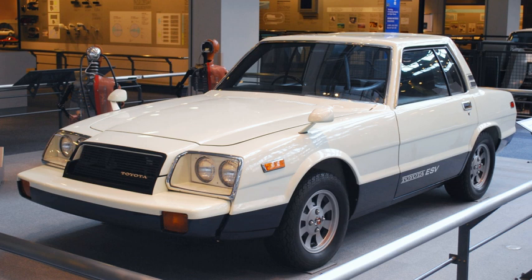Dual exhaust tips exited out the rear; production Celicas had a single exhaust tip. An electric aerial was put in the left rear quarter; the EVA-22 had this on the left front wheel guard. The RV-1, with the Marinetta boat and trailer, was also shown at the 1971 Tokyo Motor Show but did not reach production.